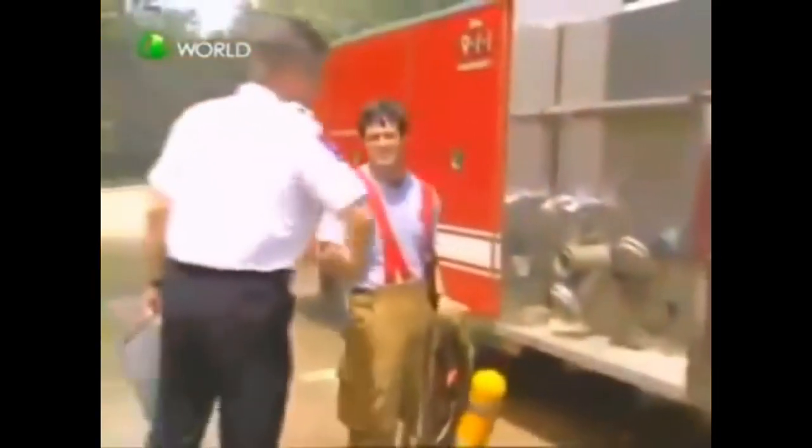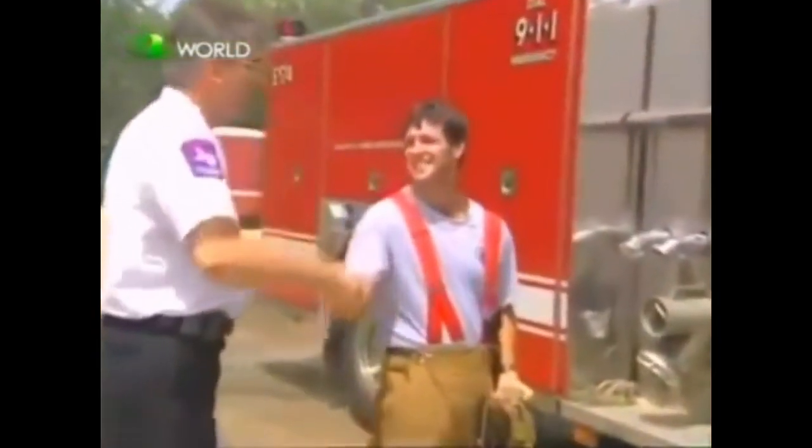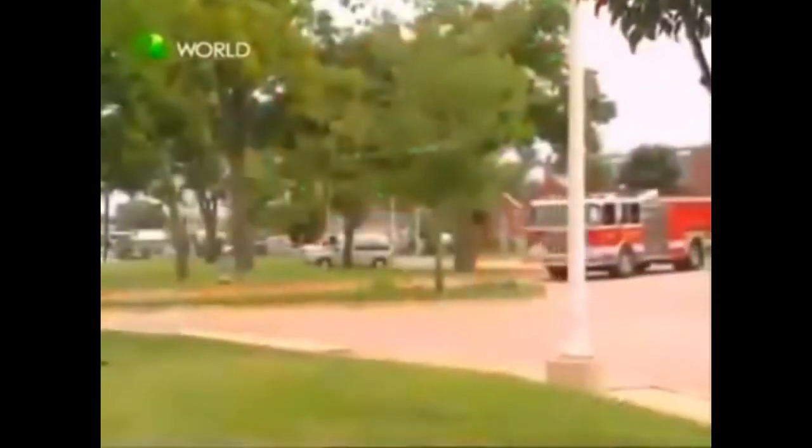Once they've gotten inside and put out the fire, they spray more water to clear out the smoke. Firefighters work very, very hard to learn how to fight fires so they can help keep all of us safe and sound. How cool.